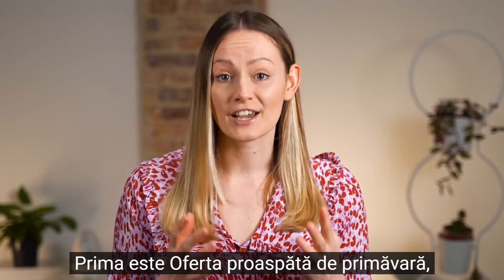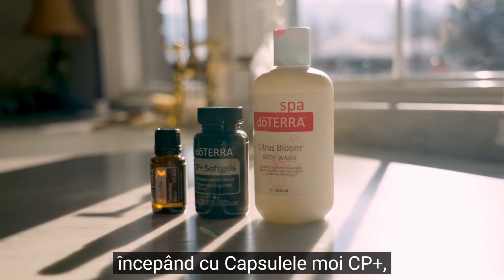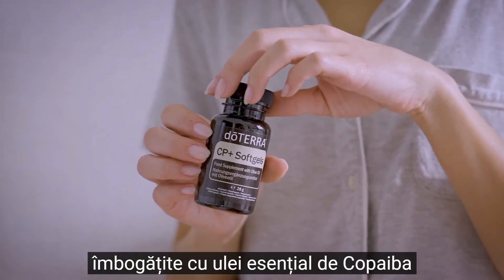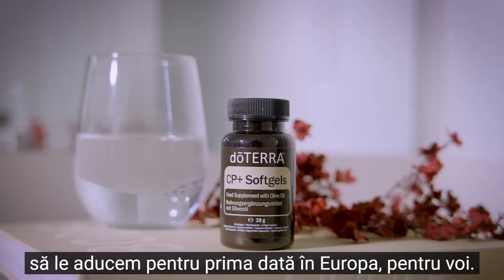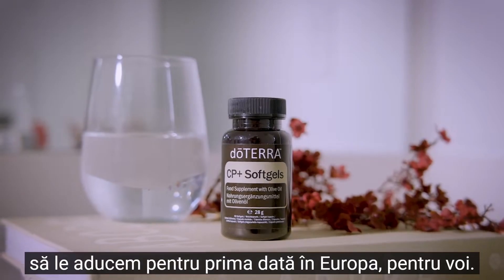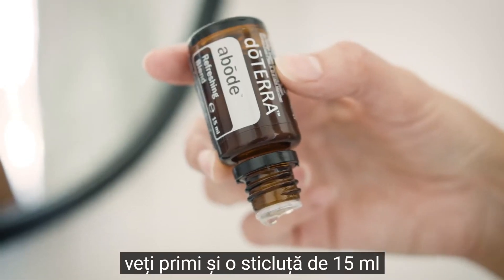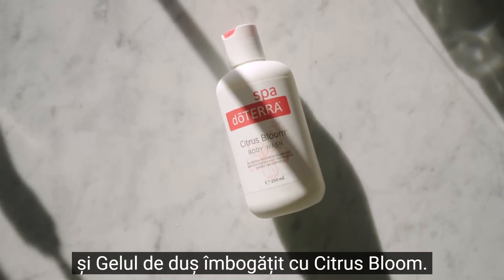The first is our Spring Fresh offer, and that consists of three products. Starting with our CP Plus Soft Gels, which is infused with Copaiba essential oil, and we could not be more ecstatic to be bringing them for the first time to Europe. Alongside the CP Plus Soft Gels, you'll also receive a 15ml bottle of the Abode essential oil blend and the body wash infused with citrus bloom.